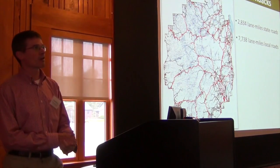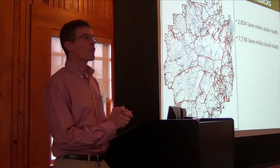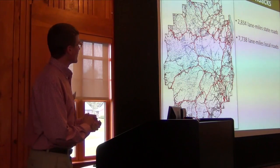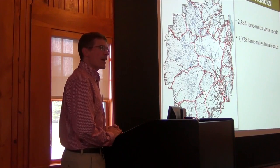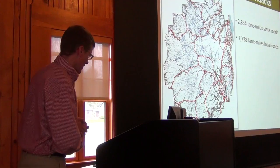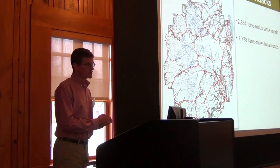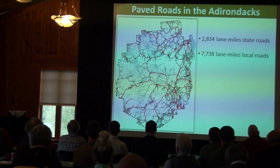The Adirondack Park has a very extensive network of paved roads. We have 2,834 lane miles of state roads, shown in red. These are a combination of interstate — that'd be 87 — U.S. highways like 9, and state roads like Route 30 and Route 3. These roads are all maintained using standard protocols through the New York State Department of Transportation, so they're very consistently treated.